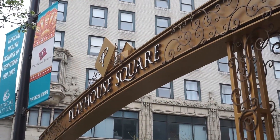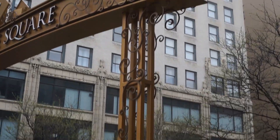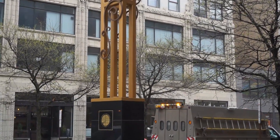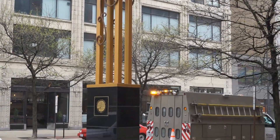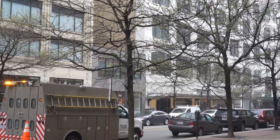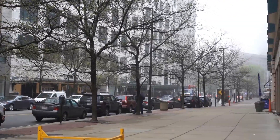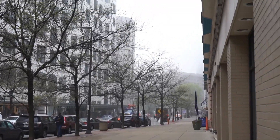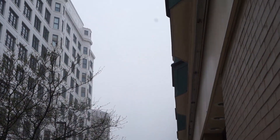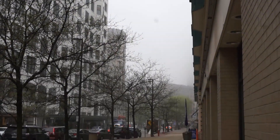Here is the area of Cleveland called Playhouse Square, where they have a lot of theaters comparable to the theater district in New York. All along here — playhouses, parking, up and coming. They've really changed the entire area for the better in the last 30, 40, 50 years.